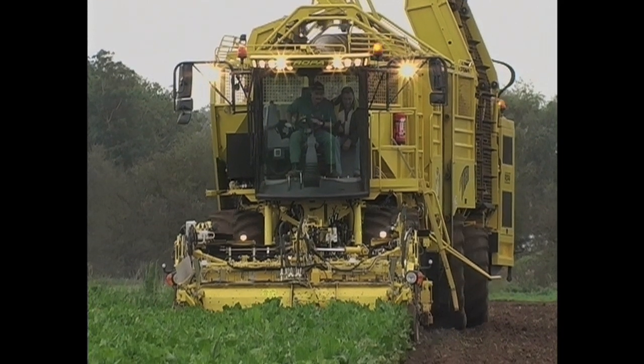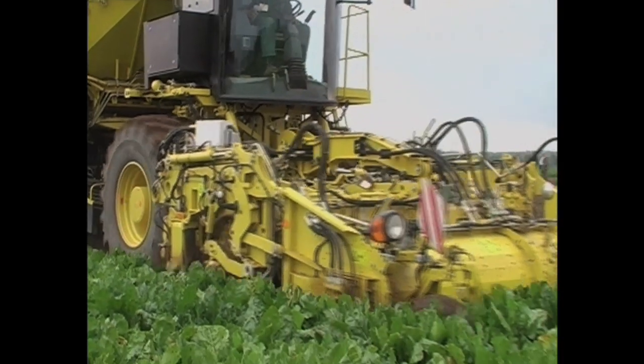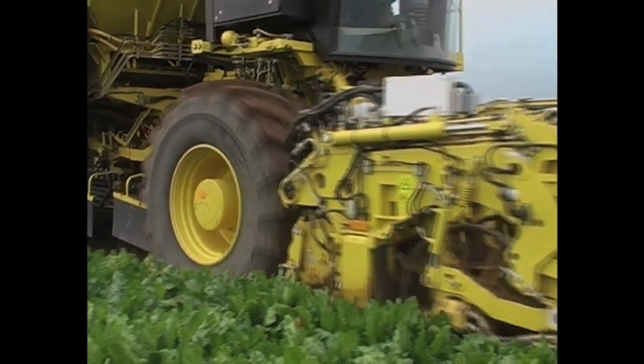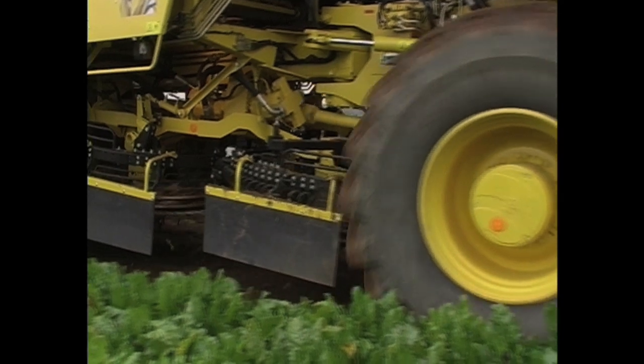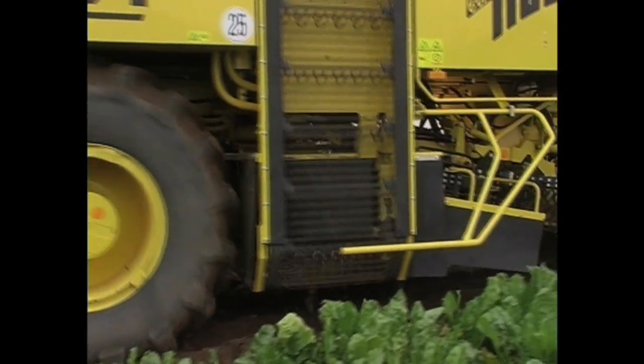Computers control the harvester's every move, including the 460 horsepower diesel engine mounted at the very rear of the machine. Built in Germany, Roper harvesters are imported into the UK by CTM Harpley Engineering.